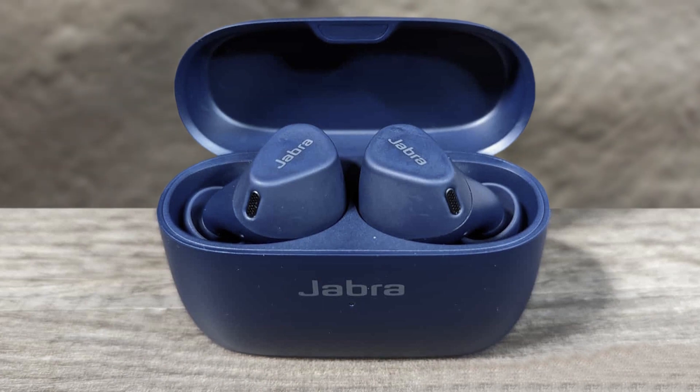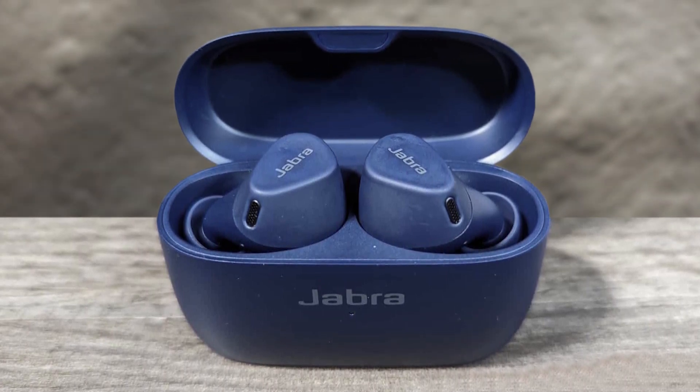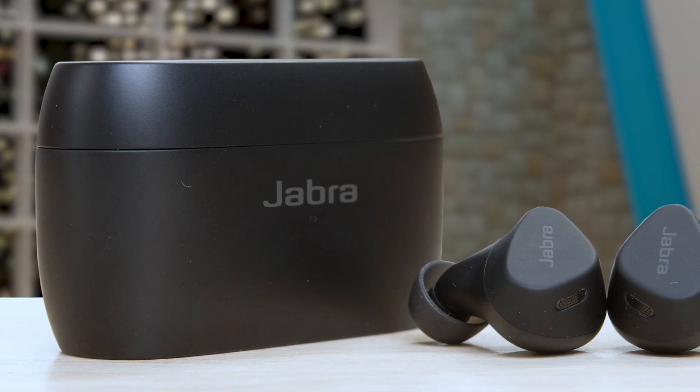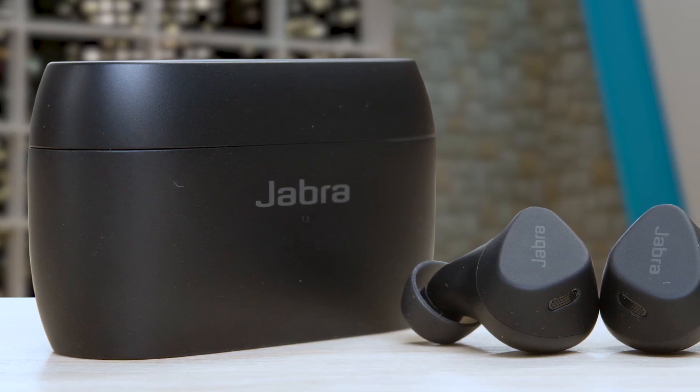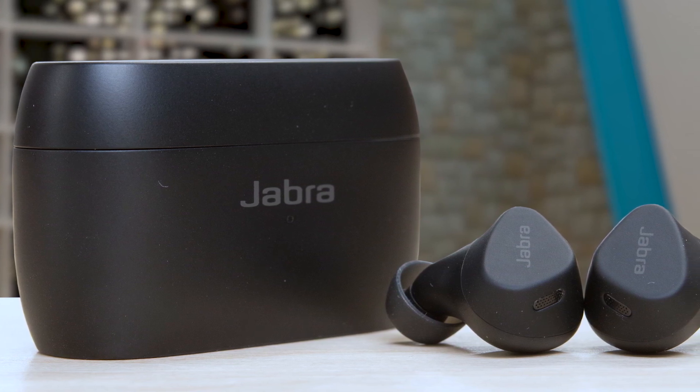The standout feature is the innovative noise control, equipped with 4 microphones for clear calls on the go. Adjustable hear-through technology lets you hear your surroundings, while the ANC feature suppresses ambient noise, keeping you focused. The Jabra Elite 4 delivers optimal performance with a customizable equalizer and bass boost. With up to 7 hours of battery life per earbud and a total of 28 hours with the case, these earbuds are ready for extended use.